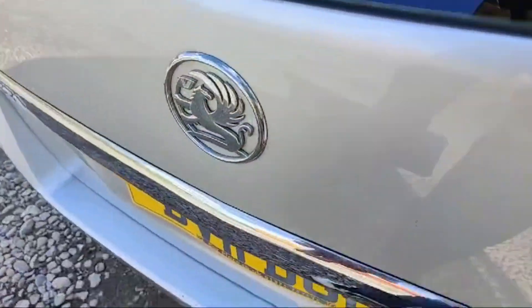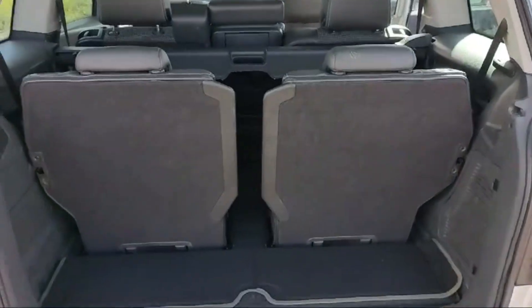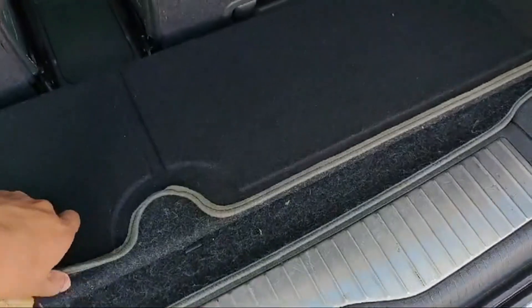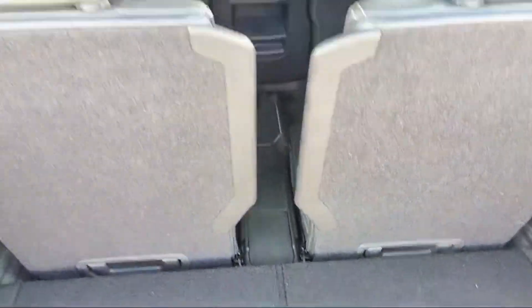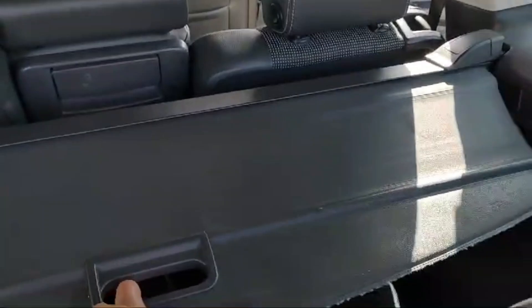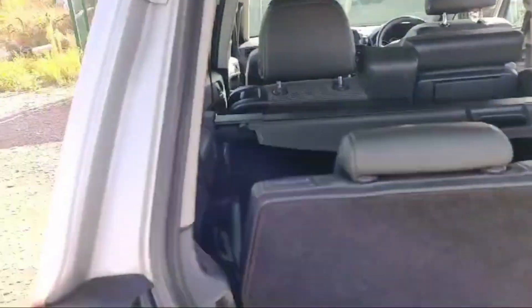Let's have a look at the trunk capacity. A massive space is there, and even more if you fold down the rear benches. This is the boot mat. We can fold down all these 5 rear seats. And this is a parcel shelf for the Vauxhall Zafira.